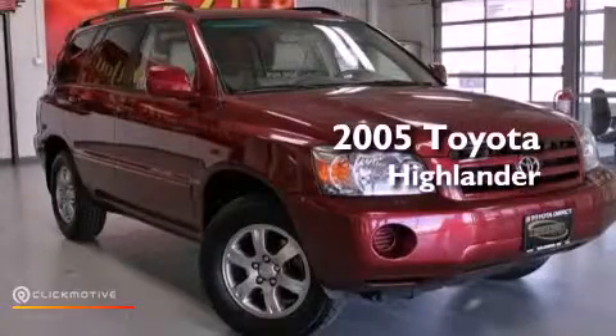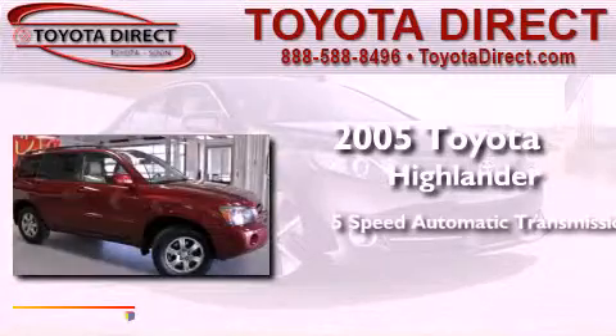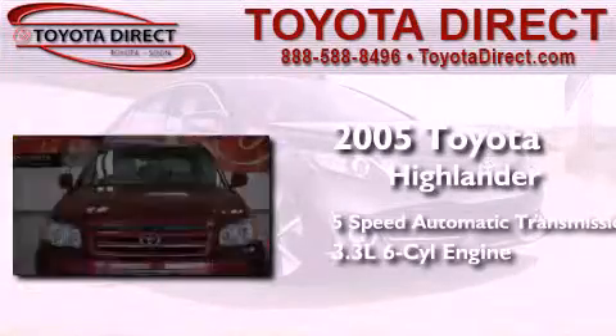This is a 2005 Toyota Highlander. This crossover has a five-speed automatic transmission and a 3.3-liter V6.